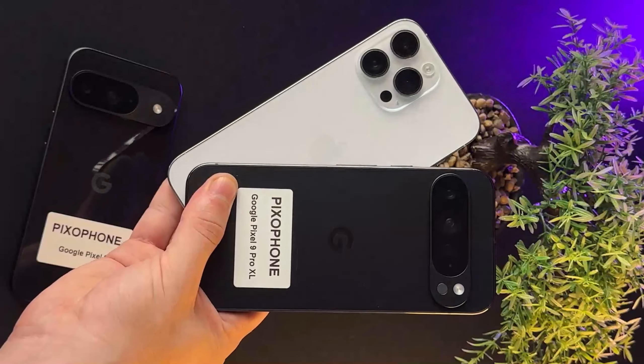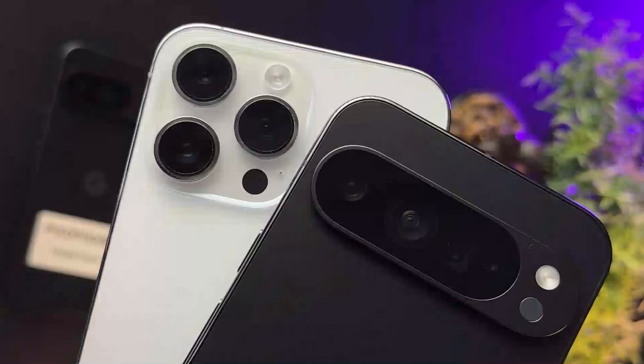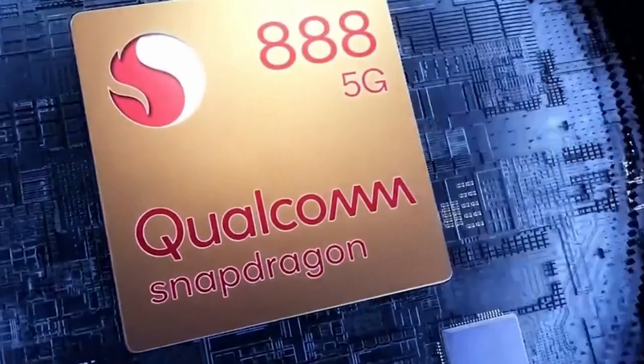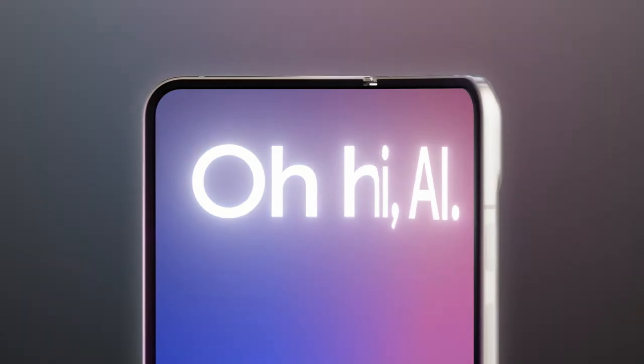There's even more flexibility for those interested in the Pixel 9 Pro XL, which has both of those options plus the option of 1TB for the price of 512GB. The Pixel 9 Pro Fold, meanwhile, has just the one deal: 512GB for the price of 256GB.